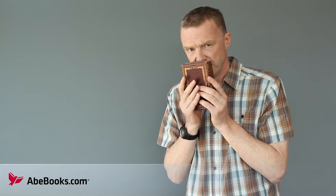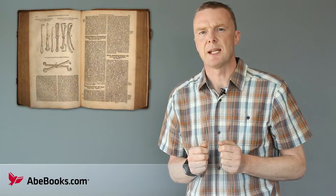Anthropodermic book coverings were used from the 17th century until the end of the Victorian era. Apparently, a book bound in Tom, Dick, or Harry has a distinct waxy smell. Many medical texts were bound in human skin, perhaps because the medical community had easy access to dead bodies.